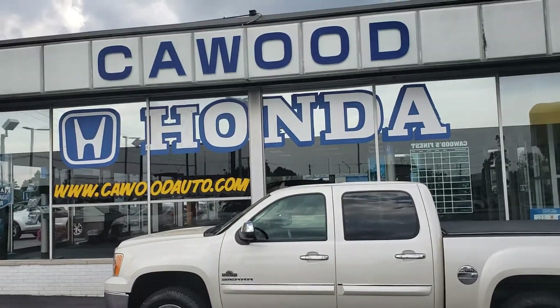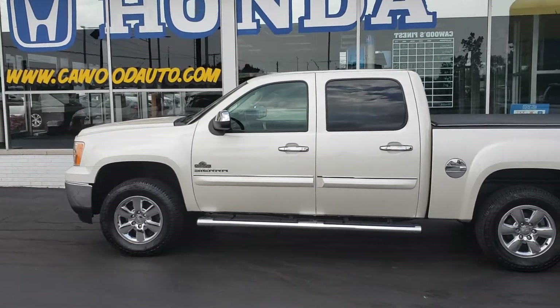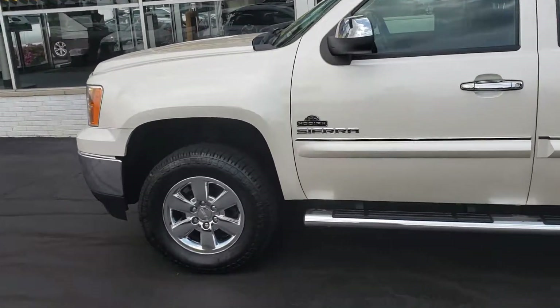Good afternoon everybody. This is Kyle at KWOOD Honda here in Port Huron, Michigan. You can visit our website at KWOODAUTO.com. Today I'm going to show you this 2013 GMC Sierra.